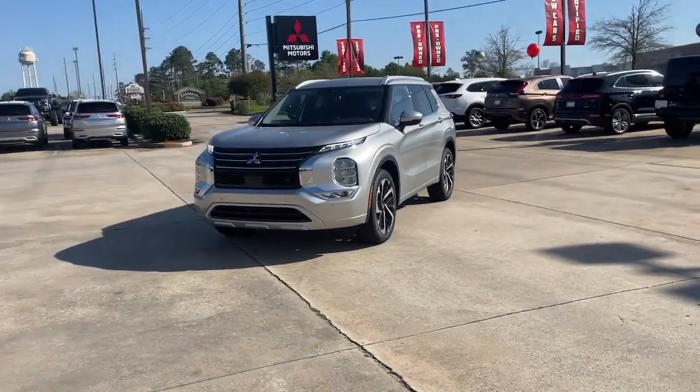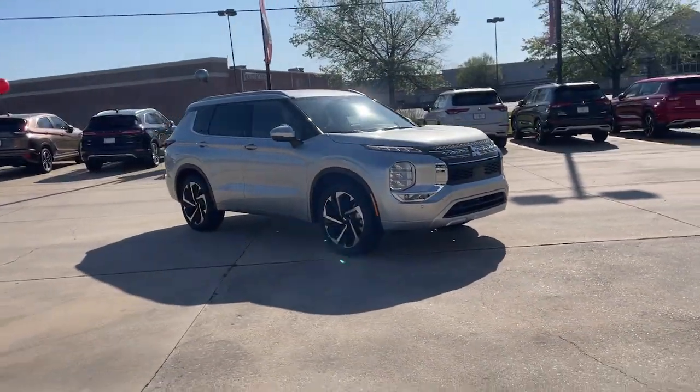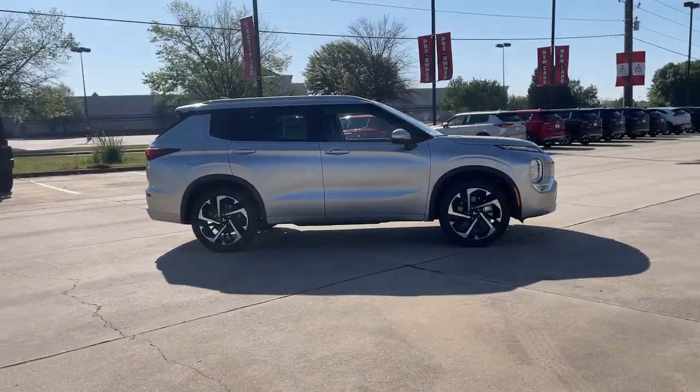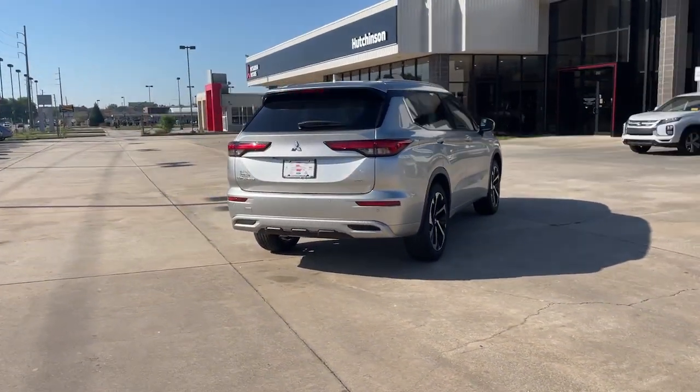Hop into the 2023 Mitsubishi Outlander. This sleek, modern Outlander delivers family-oriented versatility and forward-thinking tech. With available options such as all-wheel drive and three-row seating, this smartly styled compact crossover helps you navigate the journey with ease and comfort.